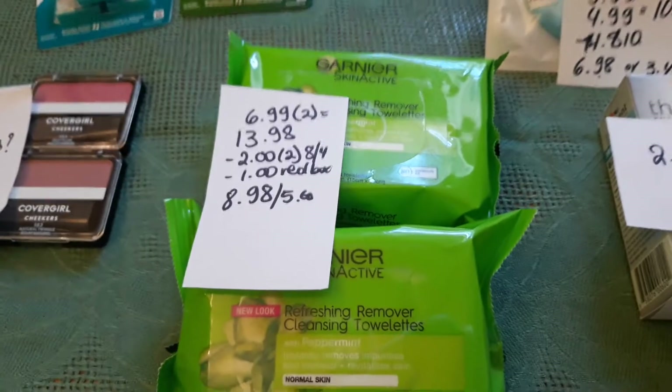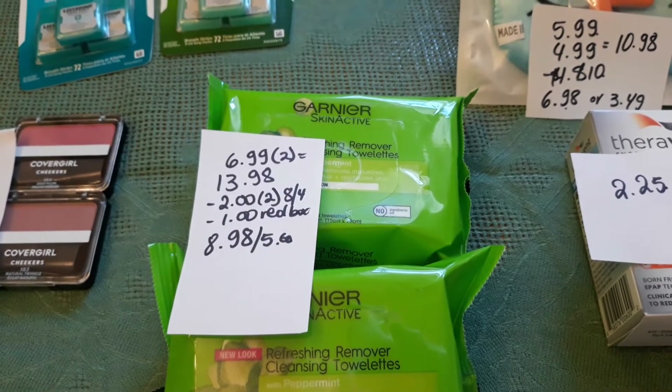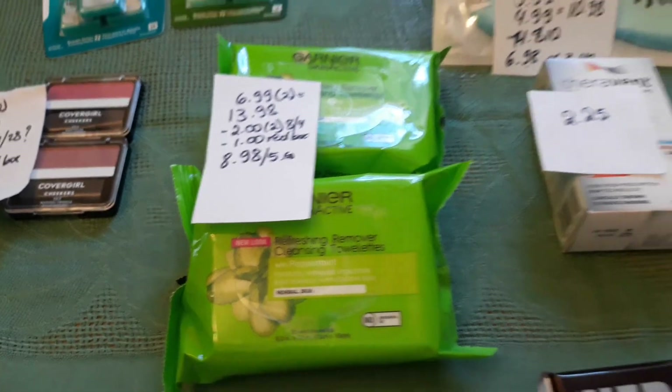For Garnier, you have to buy two to get $5 back. These are $6.99 each, so two is $13.98. I had a $1 coupon from the Red Box and two $2 coupons from today's insert. I paid $8.98 and got $5 back.